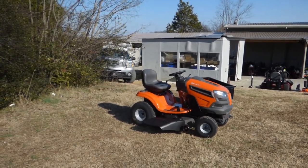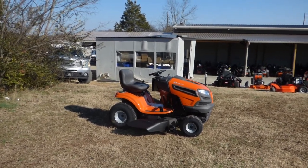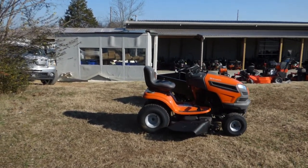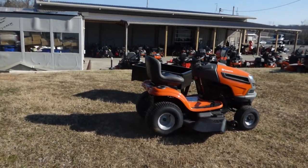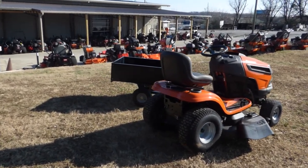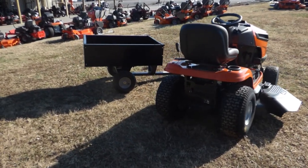So as you can see in this package, the Husqvarna YTA 22V46 Garden Tractor is a consumer unit. It comes with a 22 horsepower Briggs engine. This unit also has a standard grass chute. Also included is a standard hitch located in the back of the mower.